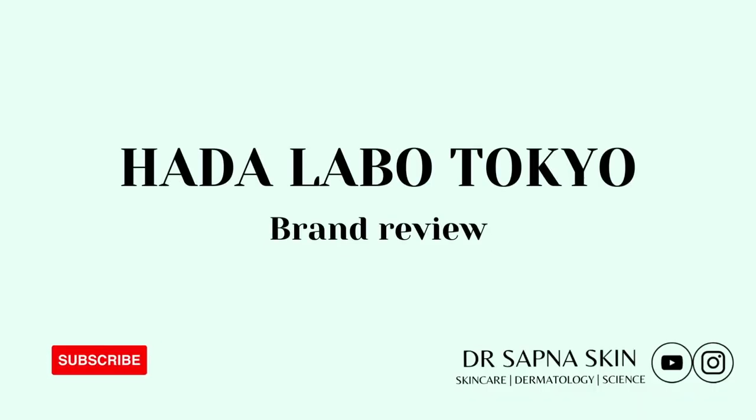Hi everyone, today's video is about something a little bit different. I'm going to do a brand overview of the Hada Labo Tokyo products. I'm Dr. Sapner and I love all things skin, so follow this channel if that's what you're interested in too. Let's get started.